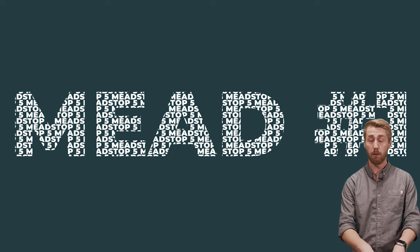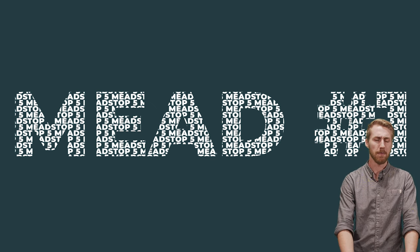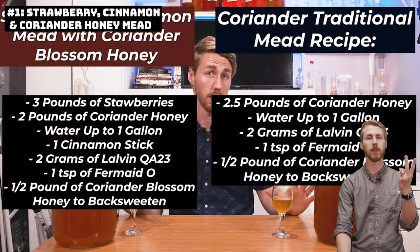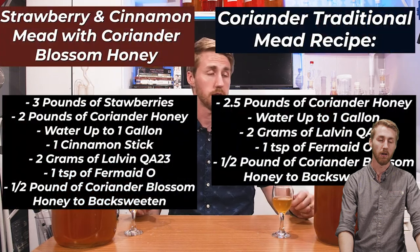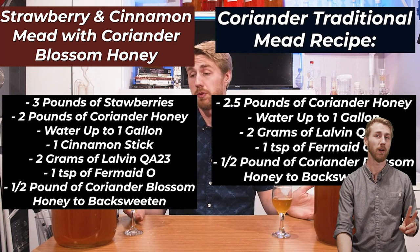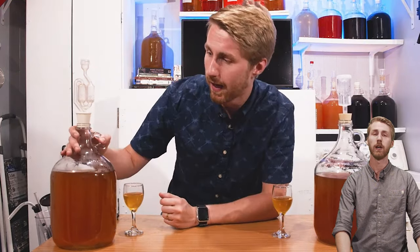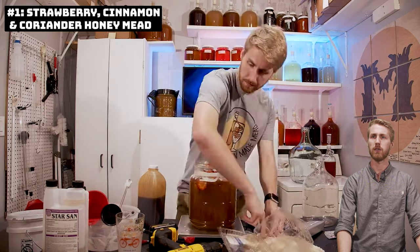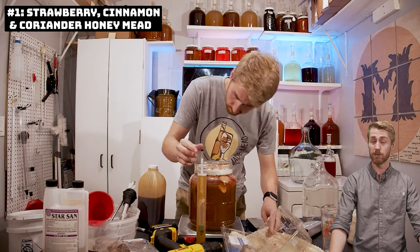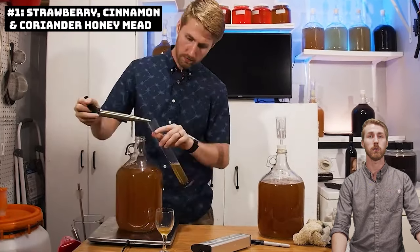Last but not least, number one. I was shocked by this combination. There's a lot of cinnamon on this channel because I just like cinnamon a lot, but strawberry and cinnamon turned out to be fantastic. I used strawberry, cinnamon, and coriander blossom honey — that's not always attainable, but the strawberry and cinnamon base works really well on its own. I hadn't fermented much with strawberries before, but it's really fun and turns out to be pretty simple with great complexity. That's why it's number one — I'd recommend you go make it. The recipe and original video are linked below.